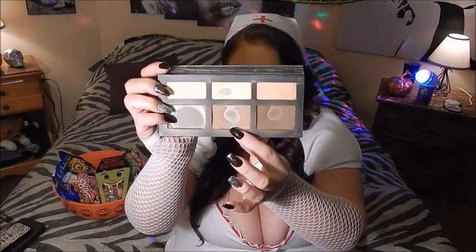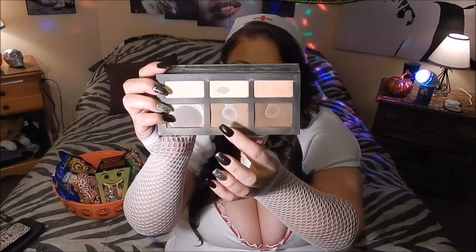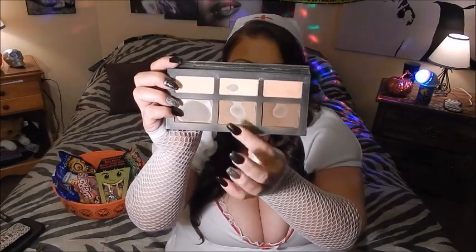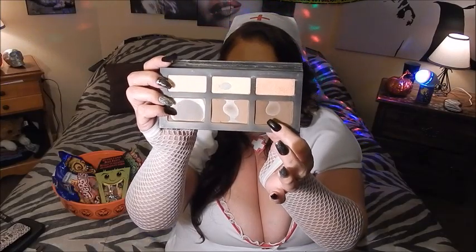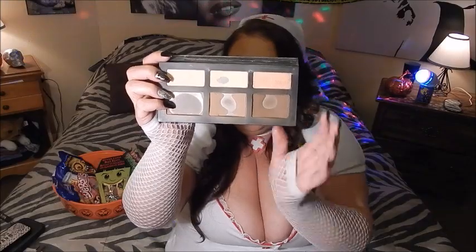Then it was time to contour. I used my Kat Von D Shade and Light contour palette — my palette is a hot mess, hitting pan on almost every shade. I use two shades: I start contouring with the lighter one, then if I want a deeper contour I add a little bit of the color Sombre on the brush, which does an amazing job.